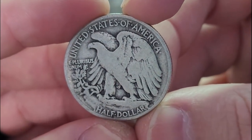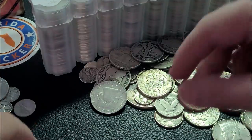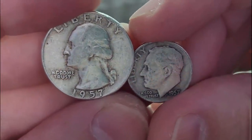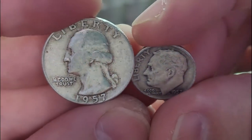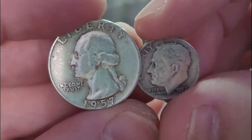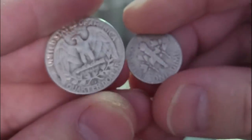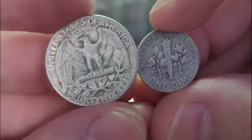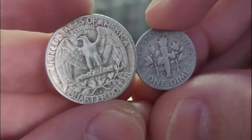We get another Walking Liberty half dollar, pretty well circulated. And looks like another Washington quarter here — 1957-S. We got a pair, two 1957s. Anyone here watching born in 1957? We've got a pair for you right here. Both from Denver too. Anyone here born in Denver in 1957? A quarter and a dime from that era.